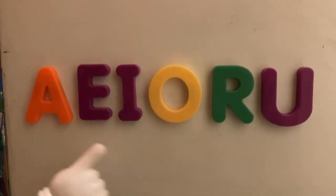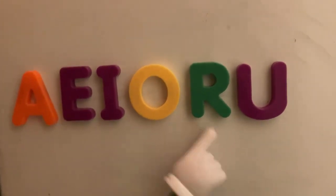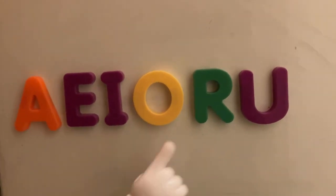Now let's try saying it. A-E-I-O-R-U. A-E-I-O-R-U.